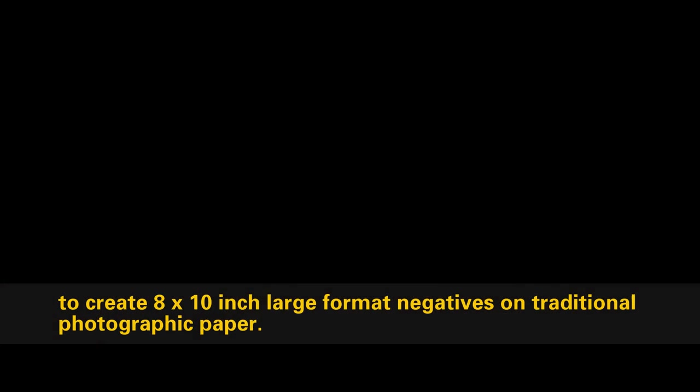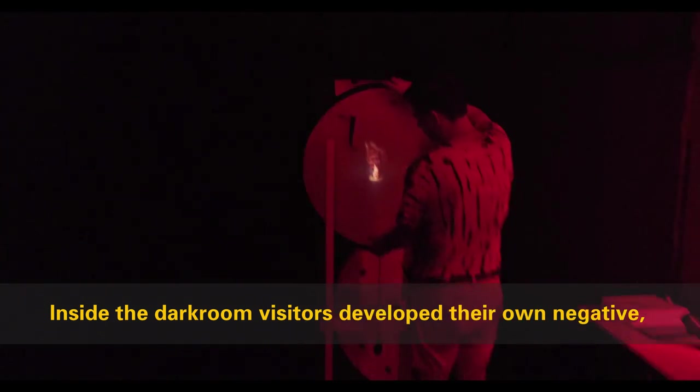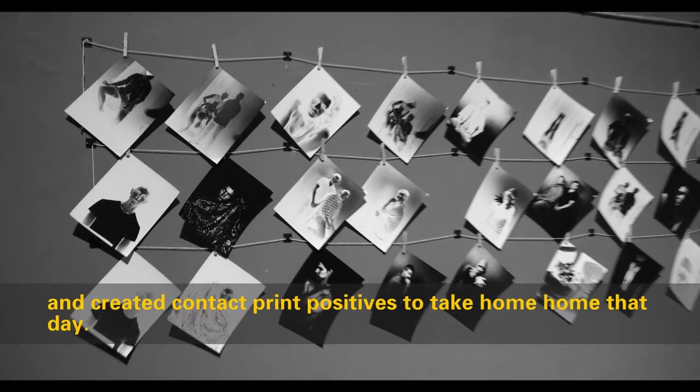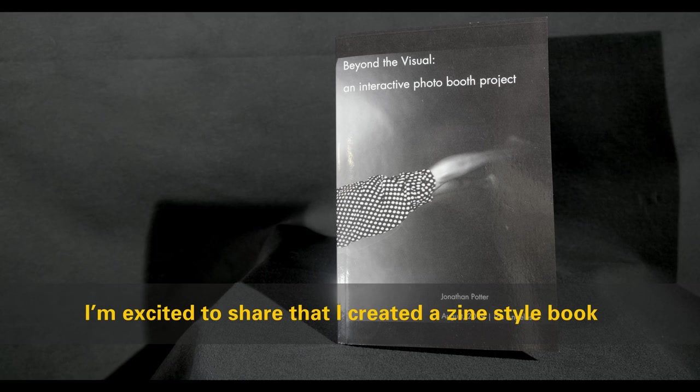Visitors developed their own negative and created contact print positives to take home that day. I'm excited to share that I created a zine-style book with a collection of my favorite images from the August 2019 event.